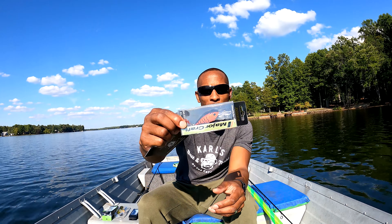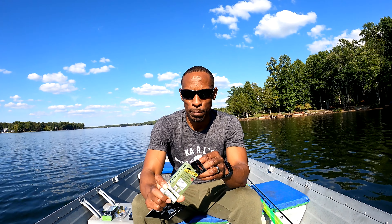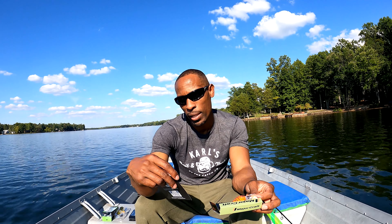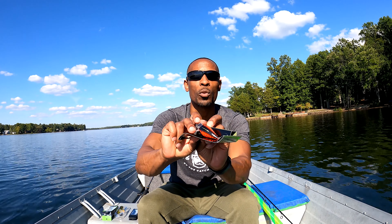Next on the list we have a Major Craft Zone Hunter — I actually have one of these. It's a crankbait that dives about three and a half to six and a half feet. It's a nice crankbait; I probably won't throw this one today but it's another good crankbait to add to the collection. This lure is $9.99.